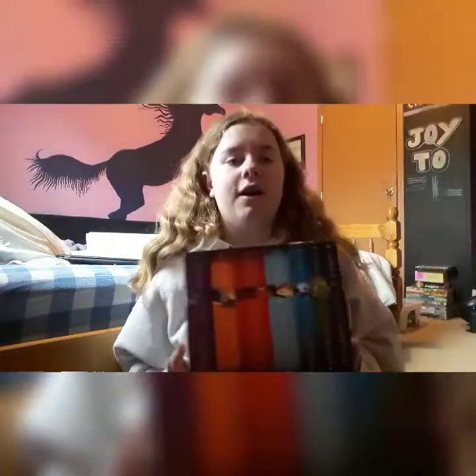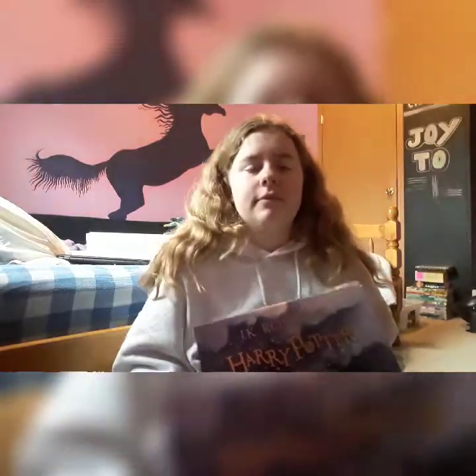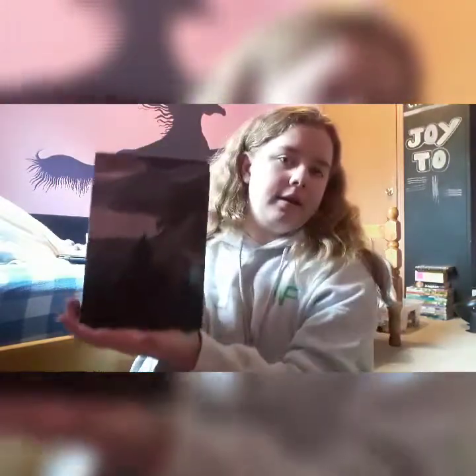I got all of the Harry Potter books — the UK edition. This was 64 bucks. It was amazing. This is what the set looks like — the castle on the outside, and then all of them together.